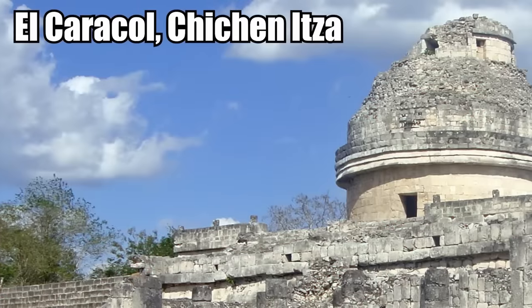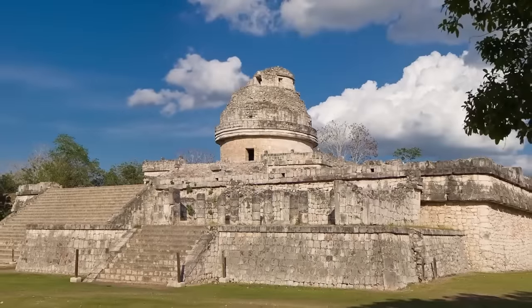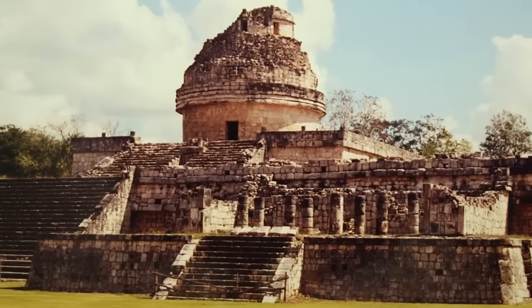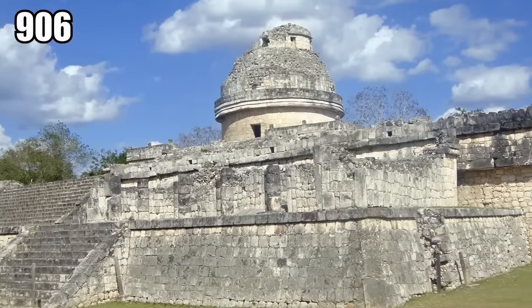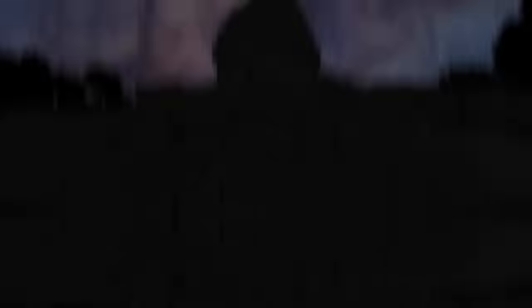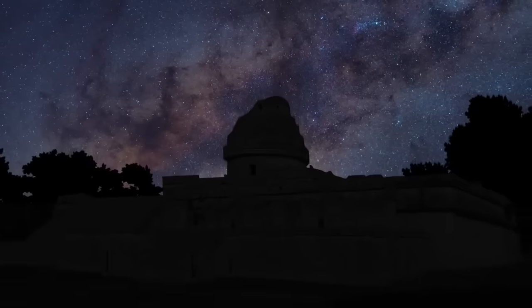El Caracol at Chichen Itza definitely looks like a domed observatory when seen from the right angle. There is archaeological evidence that El Caracol was used as an observatory, built around the year 906 as a way for the Maya to observe the sky. One issue with living in the Yucatan Peninsula 1,000 years ago was the poor view of the heavens — the brush was so thick, the jungle so lush, and the vegetation so tall that the canopy almost always blocked out the night sky. So in the city of Chichen Itza, they built an observatory on a tall platform to get a full glimpse of the stars high above the trees.